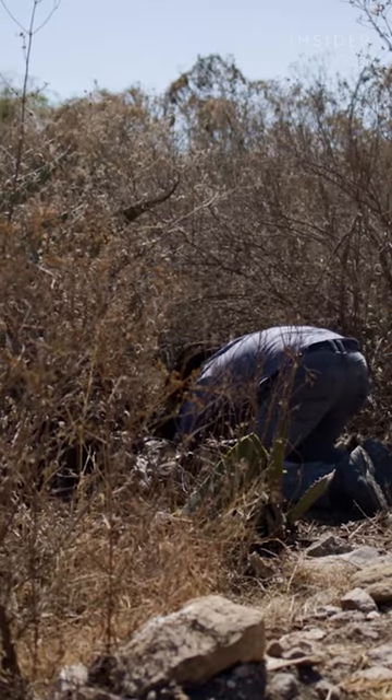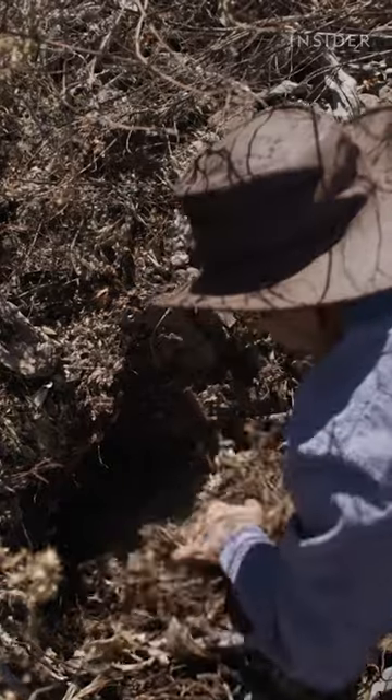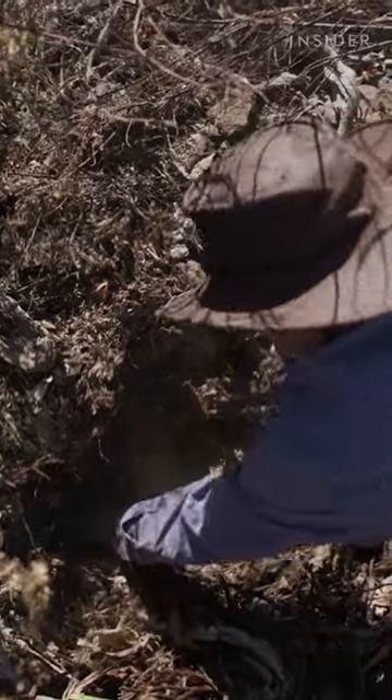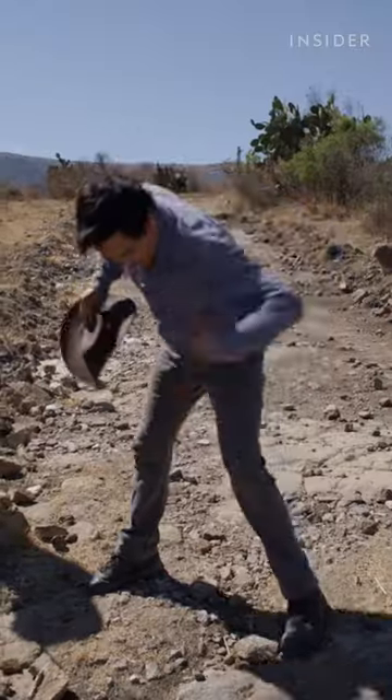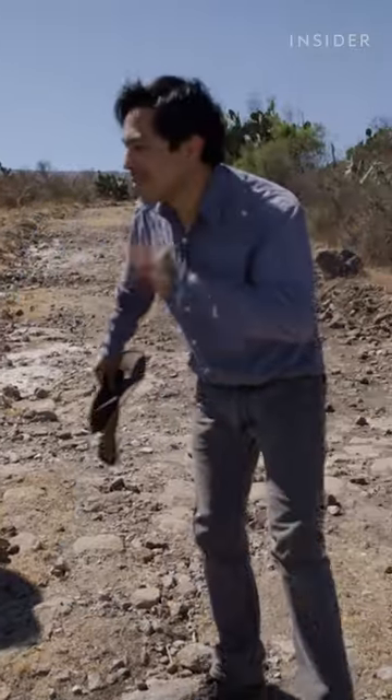Once Jose determines a nest is ready to harvest, it's time to reach in. The ants do bite. When you have hundreds of them on you, then definitely you will have a sort of reaction.